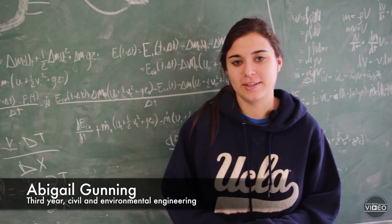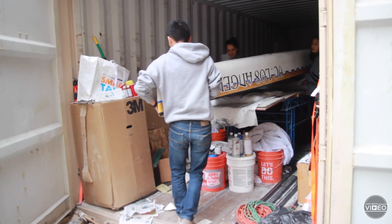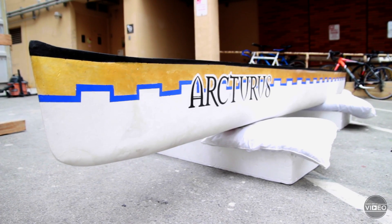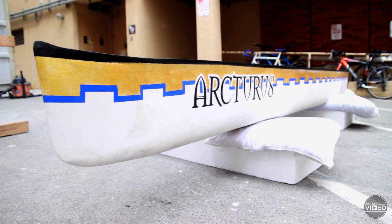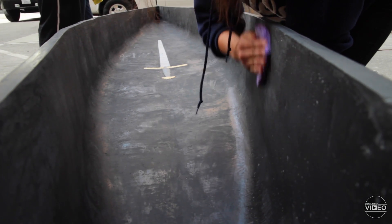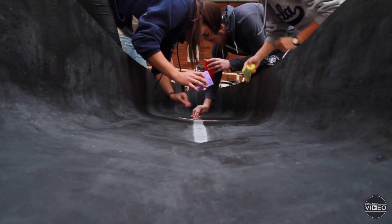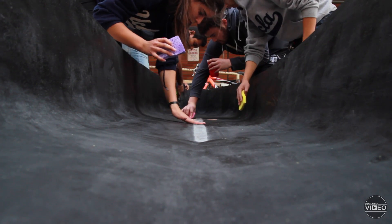The competition that I'm involved in is concrete canoe. We design, build, and race our own canoe that's made completely out of concrete. It's not normal concrete like you see every day. The aggregates we use in it are not sand and gravel — instead we use glass. So our concrete is actually less dense than water, making it very buoyant so it floats and we can race in it.